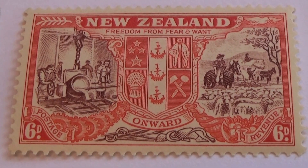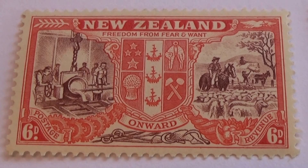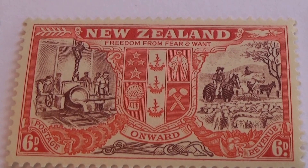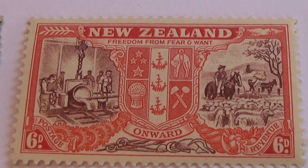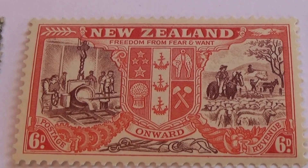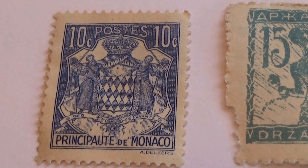This is beautiful. Look at that — it's unused, in very excellent condition. Nice, I love it. 'Freedom from fear, from fear of want.' Wow, there's a lot to see in this one. Look at all the little details — both sides being different. Very nice.